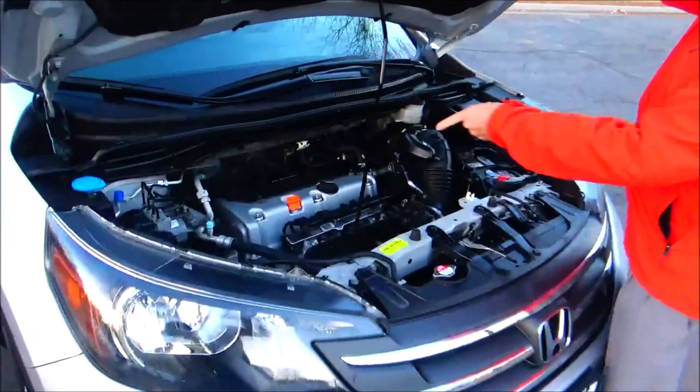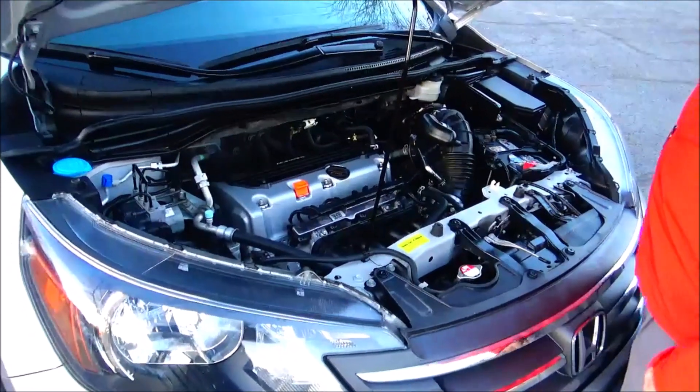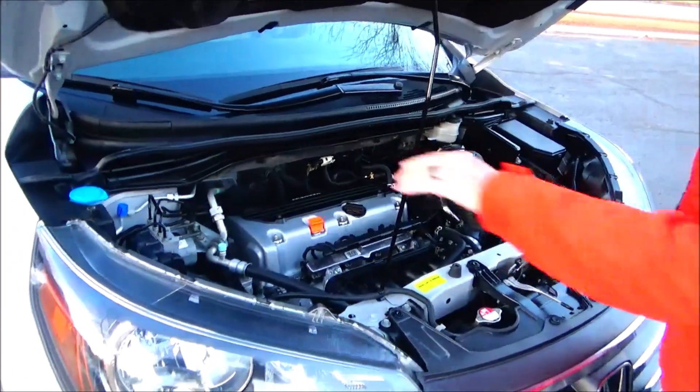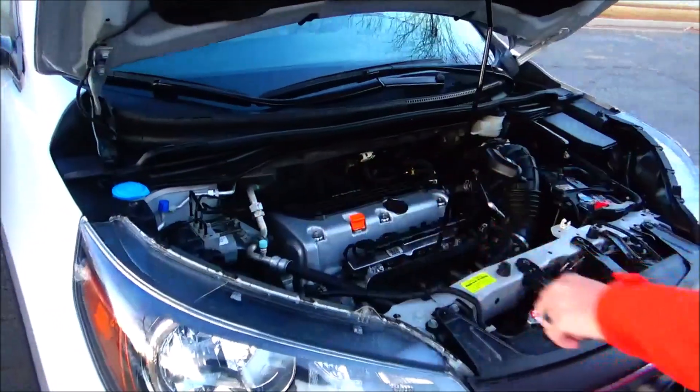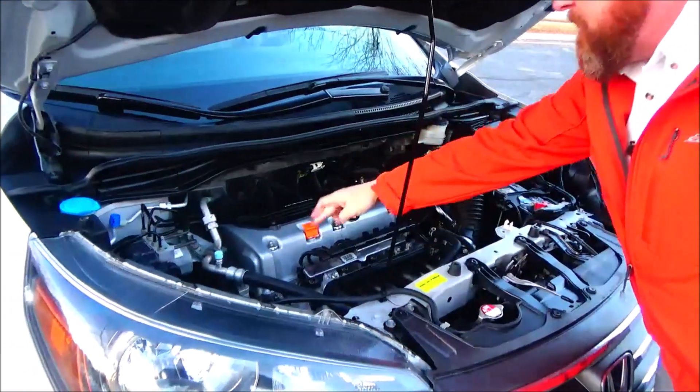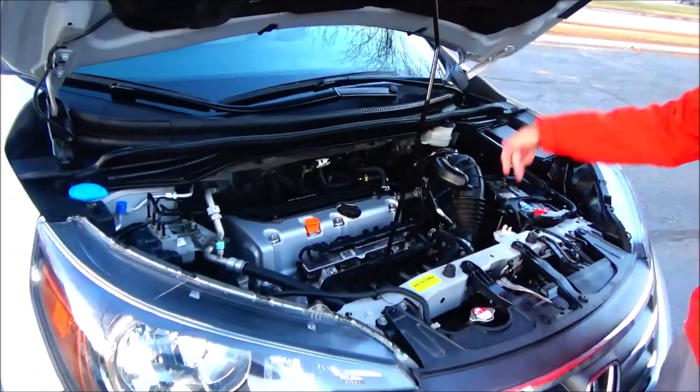Under the hood we have the 2.4-liter i-VTEC four-cylinder motor. The CR-V is front-wheel drive all the time, but will displace power to the rear in all-wheel drive mode. Four-channel independent ABS brakes for your safety, clear reservoir for windshield washer fluid, engine cooling, power brakes, dipstick for oil check and fill, and transmission check and fill.